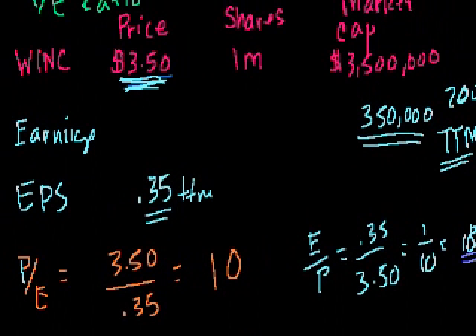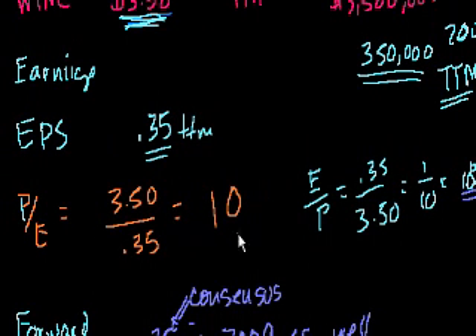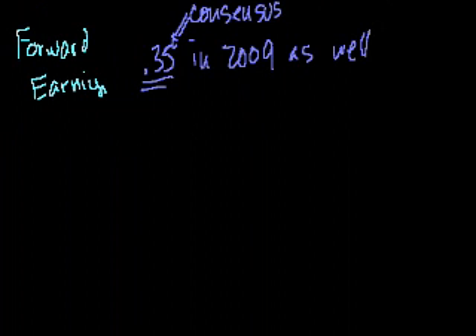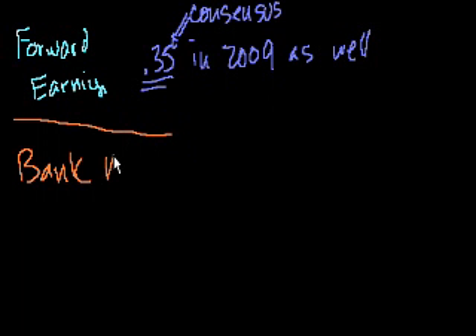Going back to price-to-earnings: we calculated it as 10. The reason to also think about earnings-to-price is that it connects to concepts like yield and interest. You can even do a price-to-earnings on a bank account — let's say you have $100 in a bank account.